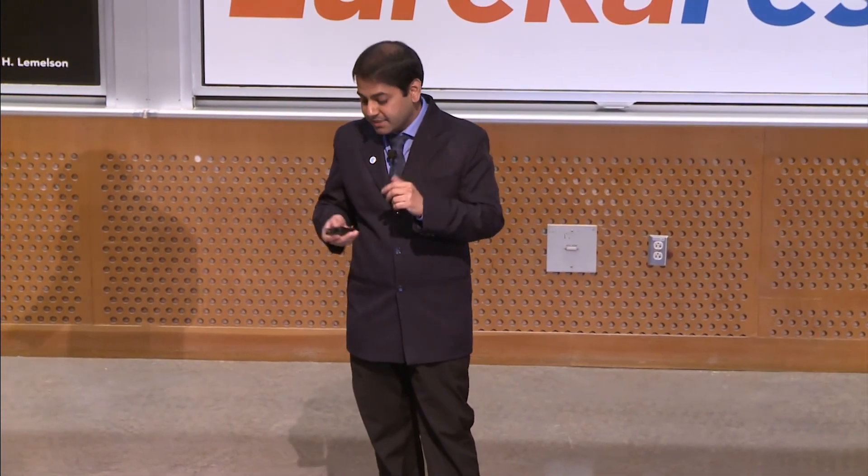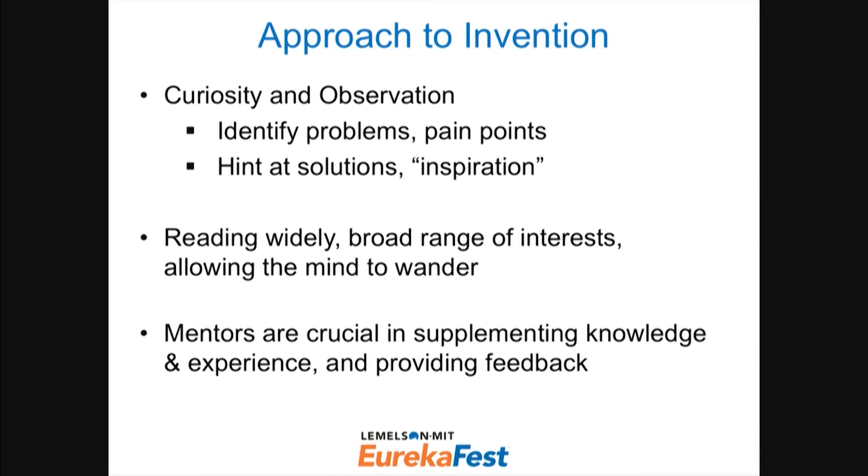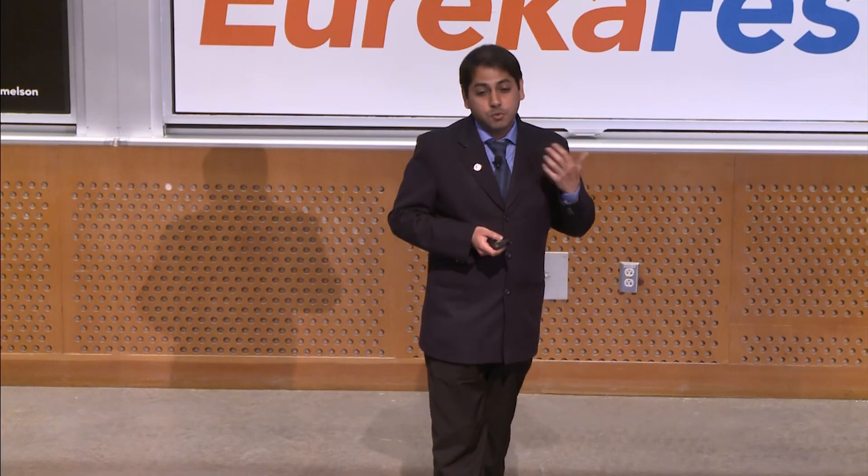After working on a couple of MEMS projects, I realized that different people have different approaches to inventing and creating things. But some common themes I've identified are: it helps to be curious and observant. If you're curious about something, go observe it, and while you're observing, be even more curious — they go hand in hand. This can help you identify things that aren't working as well as they should be, things that can be made better, and things that are broken that can be fixed. It can also hint at solutions.